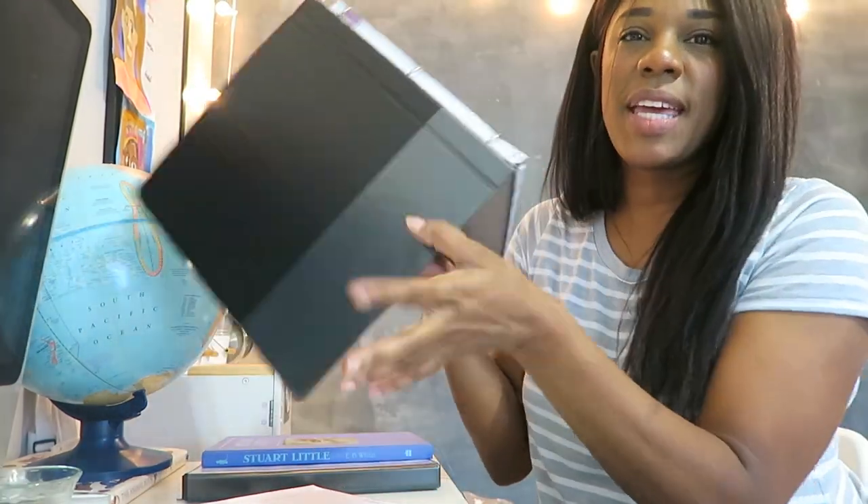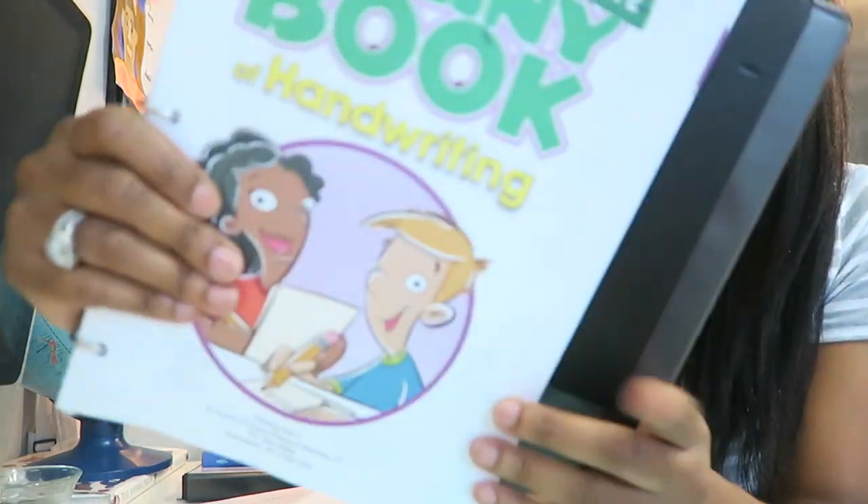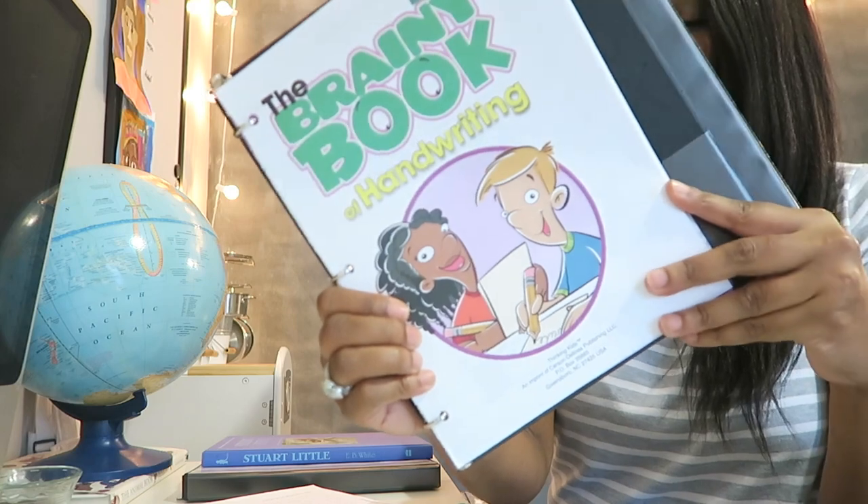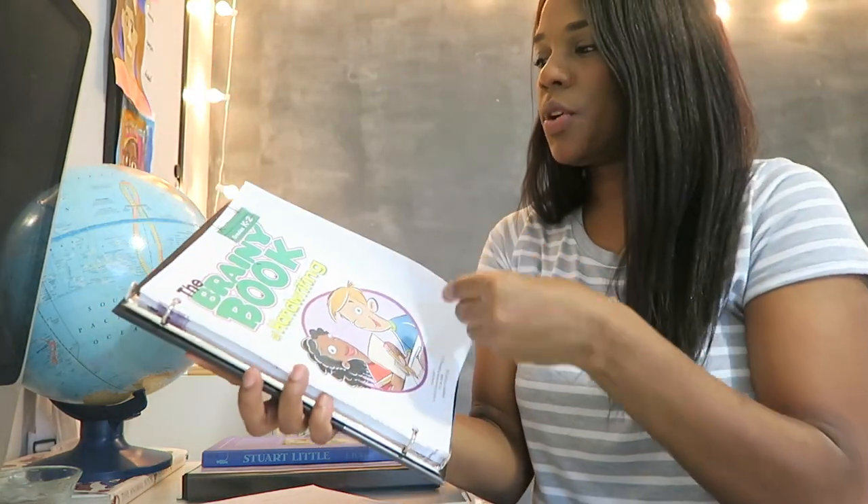I just tore out the pages using the perforated parts and then I hole punched them and then I put them into a binder. So I'll show you one of my binders that I'm really enjoying. I just went ahead and put them all inside of here, and when I want to use one I can just pull it out and photocopy it.